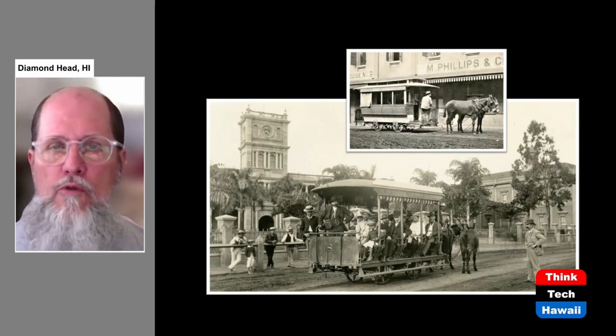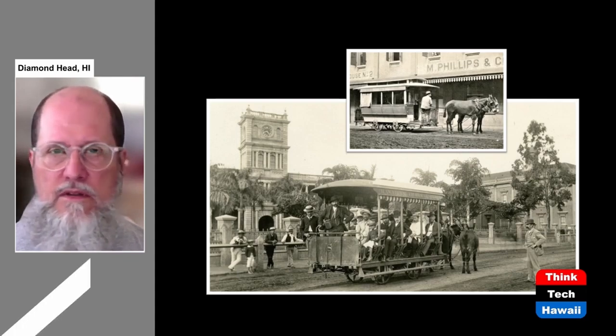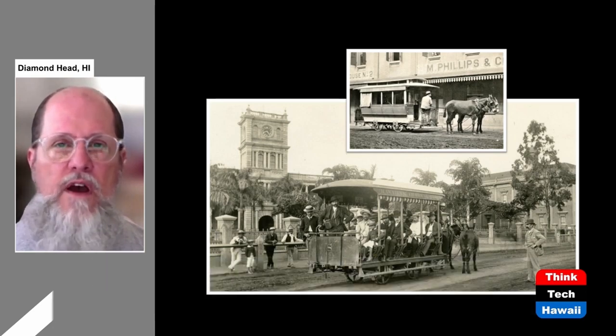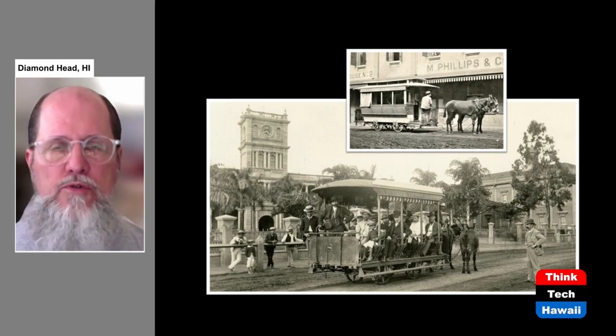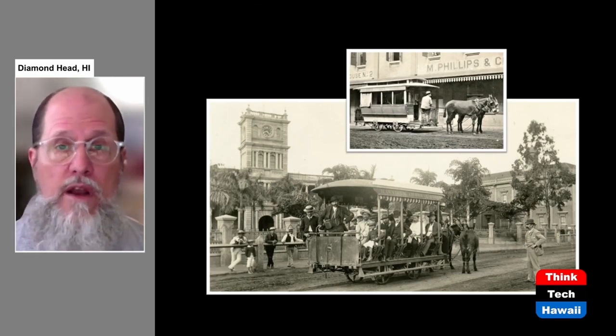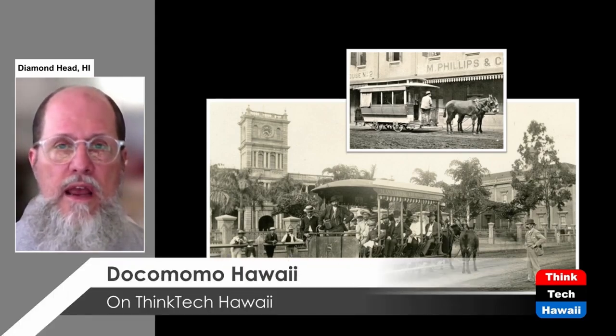In the same year that the Oahu Railway was authorized to begin service, another system began: the Hawaiian Tramways. This was also a rail system confined just to urban Honolulu. Unlike the Oahu Railway, it was not operated mechanically — these little cars on rails were pulled by either two horses or two mules. Obviously two animals cannot pull a very large load, so these cars had to be quite small. They moved very slowly and sometimes came off the tracks, but it was a way of getting around faster than riding a horse on your own, and certainly better than walking. This system continued in use starting in 1888.